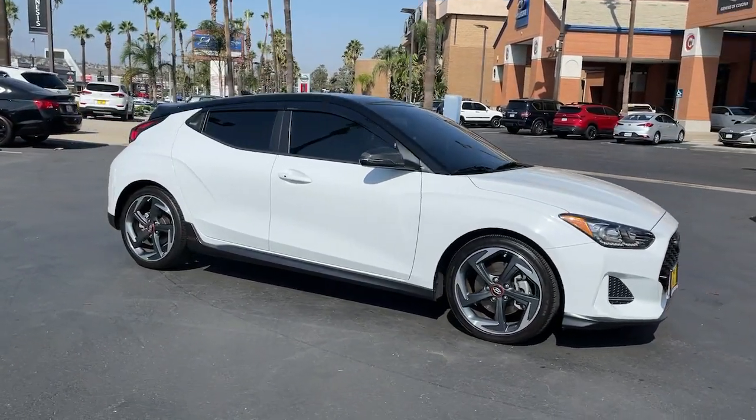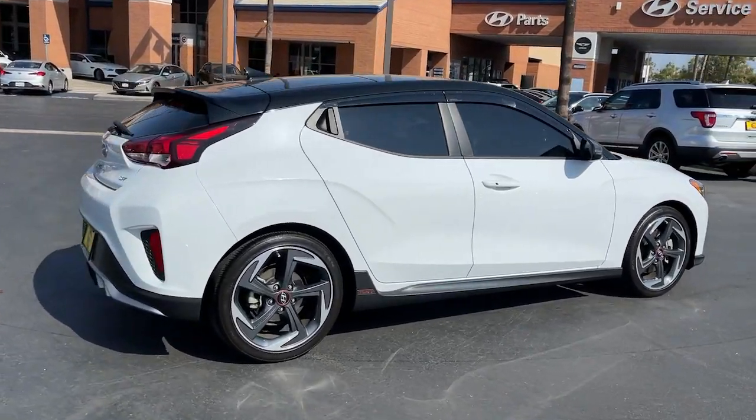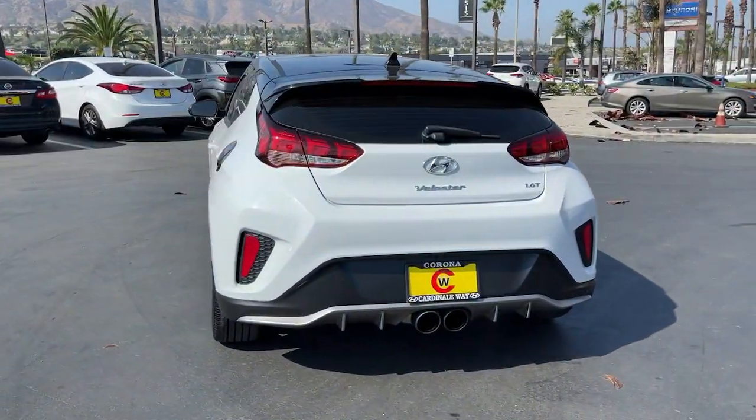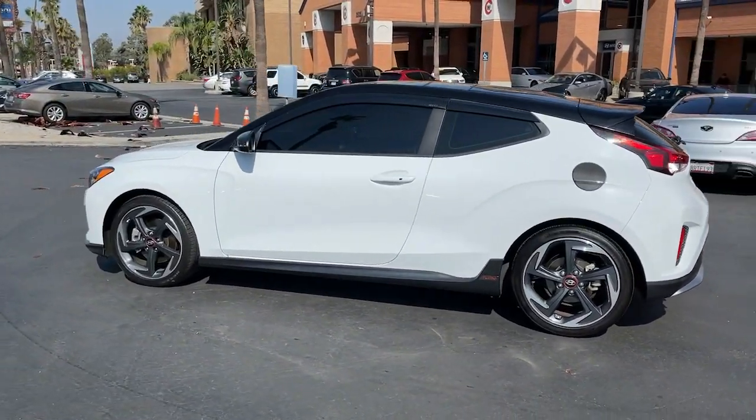Picture yourself in the 2019 Hyundai Veloster. With less than 15,000 miles on the odometer, this vehicle stands out from the rest. Connect with the road in cutting-edge style in this heart-pounding Hyundai Veloster.